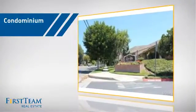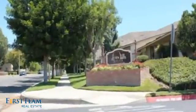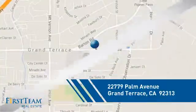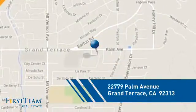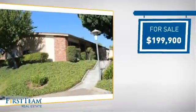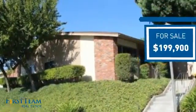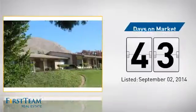This condominium is a great choice for those who want the privacy and easy maintenance of condo living, and it's located in this area. Currently listed at just under $200,000, it's been on the market since September.